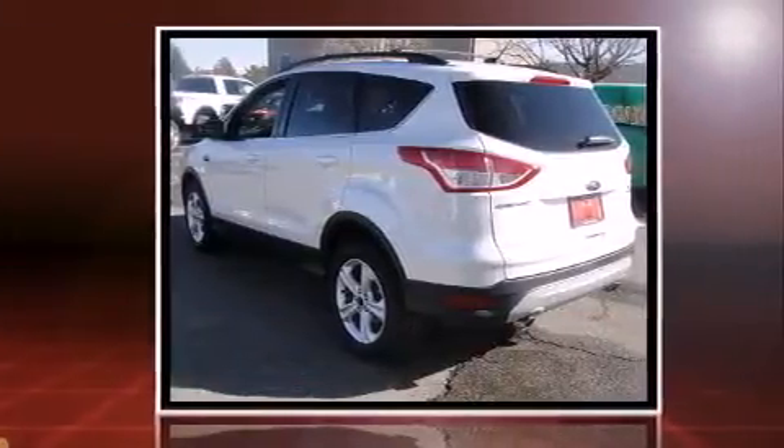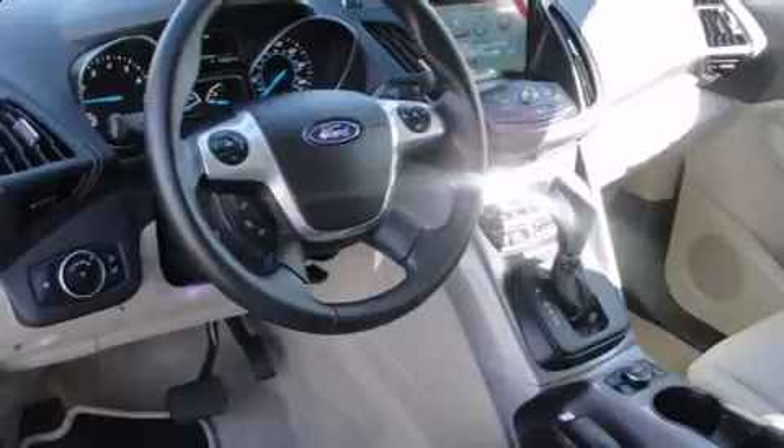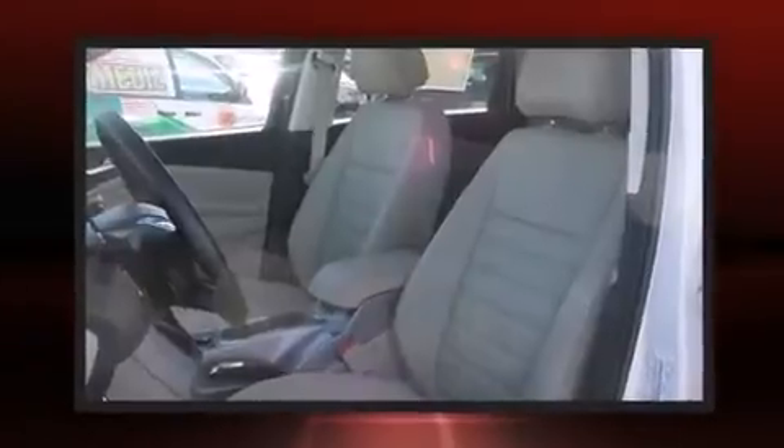It includes leather upholstery, variably intermittent wipers, adjustable headrests in all seating positions, an outside temperature display, front fog lights, power door mirrors and heated door mirrors, a roof rack, and a split-folding rear seat.